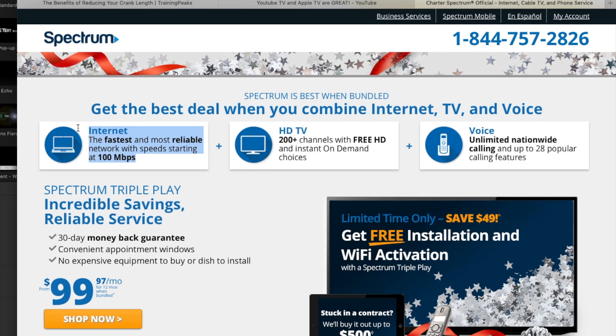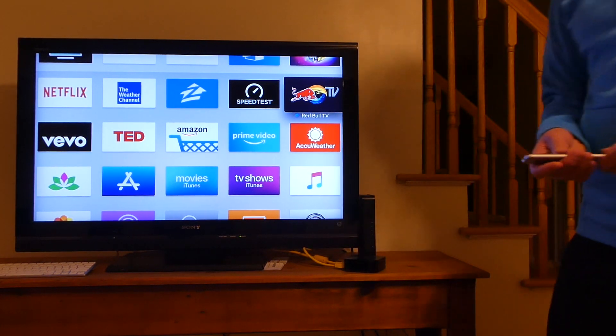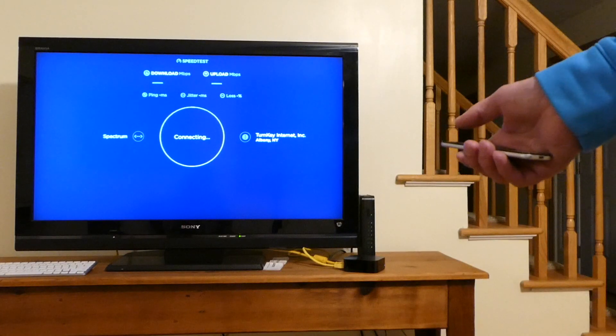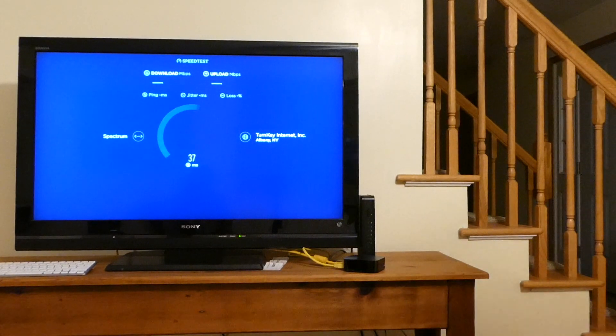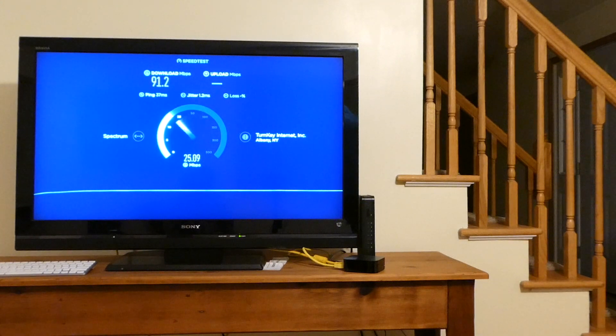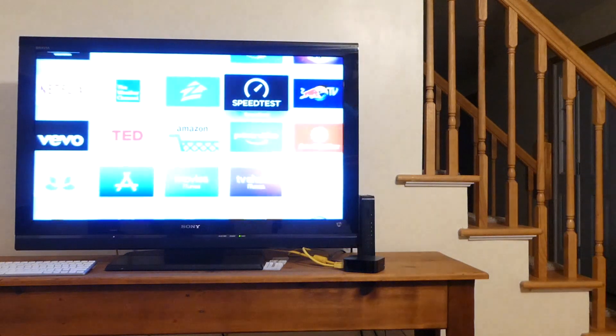So I will be very surprised if my Apple TV works differently, but let's find out. Here I have the Apple TV hooked up to a hardwired Ethernet cable and I'm going to run speedtest.net and see what we get. Looks like it's going to be a little over 90 megabits per second — 91 download and 11.6 upload over Ethernet cable.